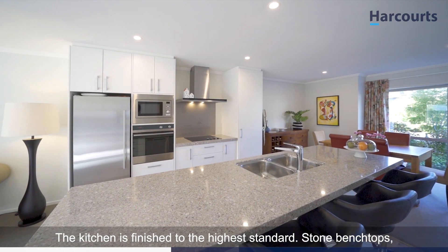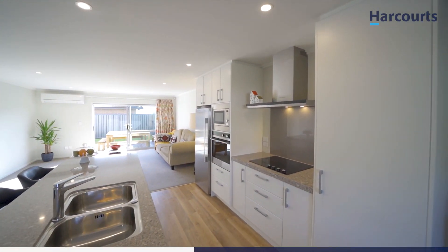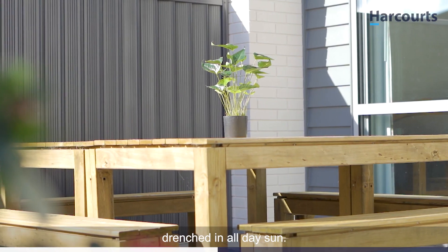The kitchen is finished to the highest standard — stone benchtops, plenty of storage and high-end appliances. The lounge opens out to a low-maintenance entertaining space, drenched in all-day sun.